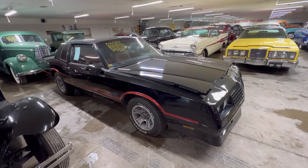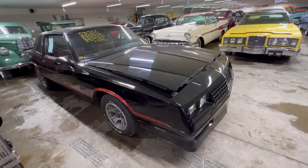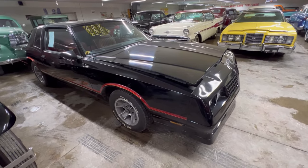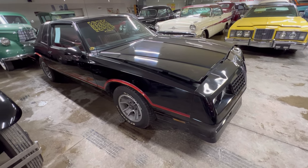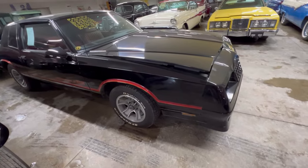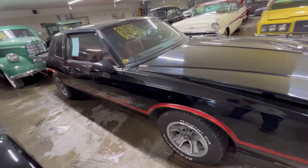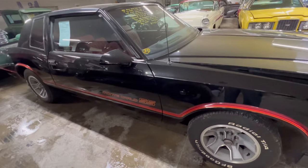I found a 1986 Chevy Monte Carlo — black with reddish orange plum-ish type trim all around, with the original mag wheels. The Monte Carlo SS — these things were really high commodity back in the day.